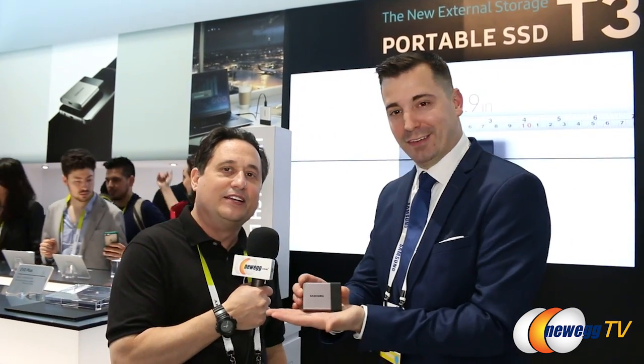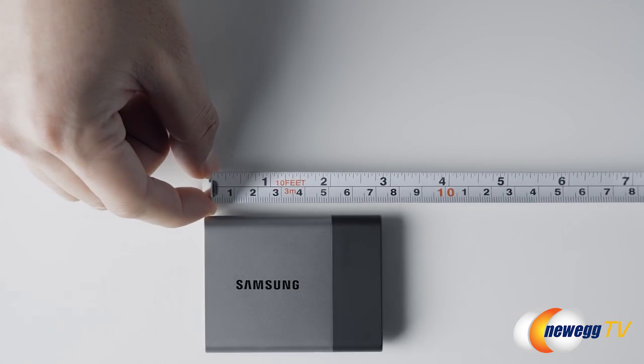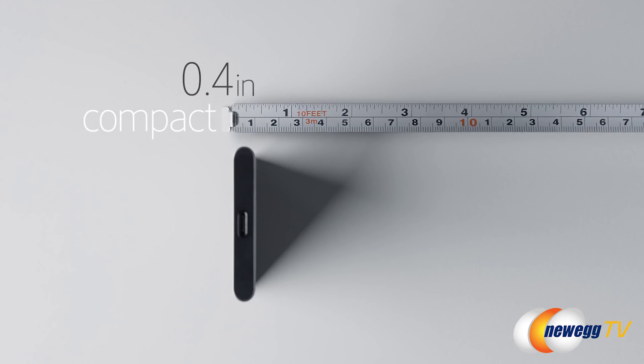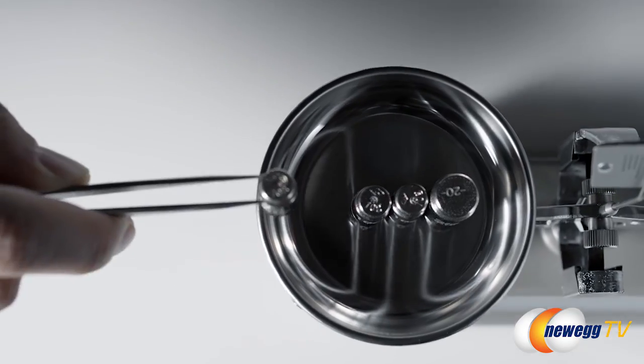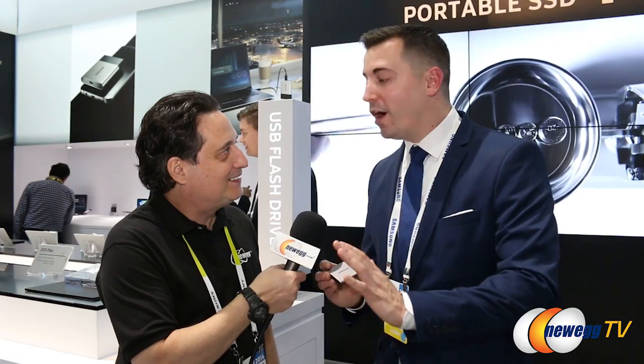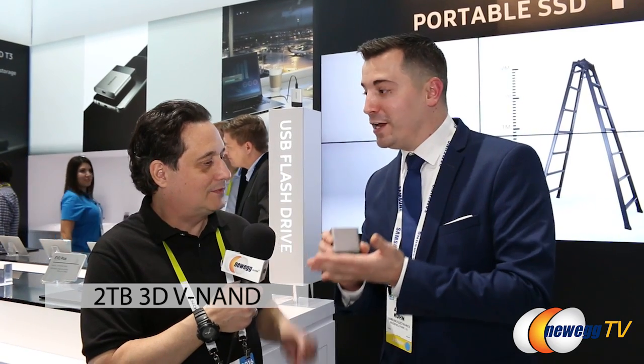Can we get a shot of just how small that is? Look at that. We're used to those two-and-a-half-inch portable drives — this is about half that size. It actually weighs in at 1.8 ounces. Inside of this 1.8-ounce drive is two terabytes of Samsung 3D VNAND-powered storage.